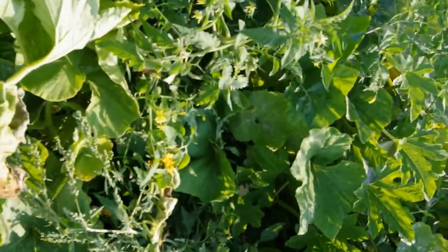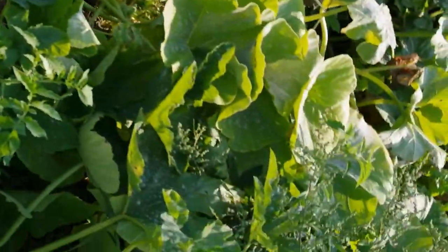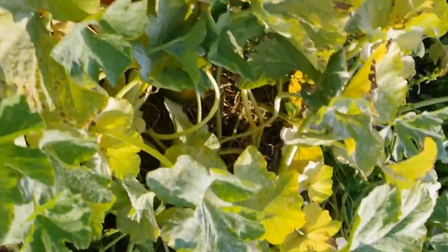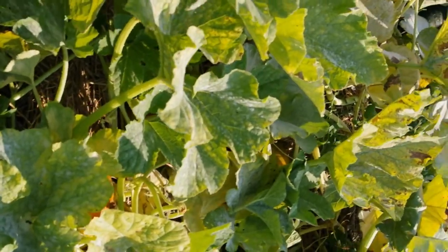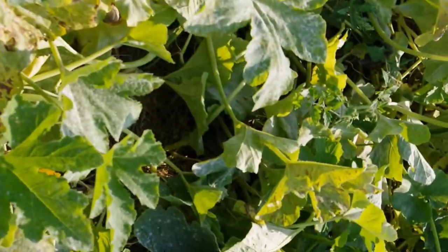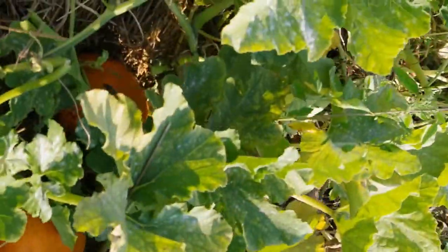There will be more squash in here. There's a volunteer tomato we did not plant. So there's an acorn squash, there's an acorn squash, there's an acorn squash. A number of pineapple — sorry, pumpkin squash — there, there, there, here, a number of them all the way around in this area.